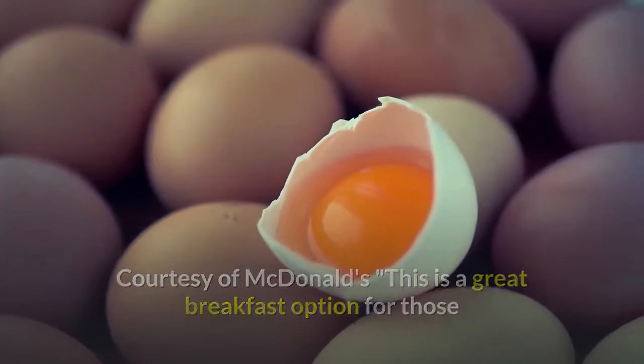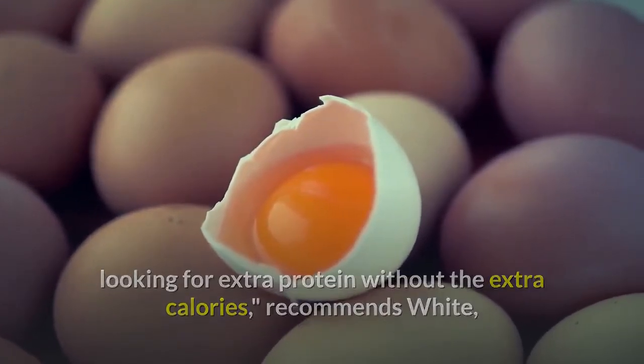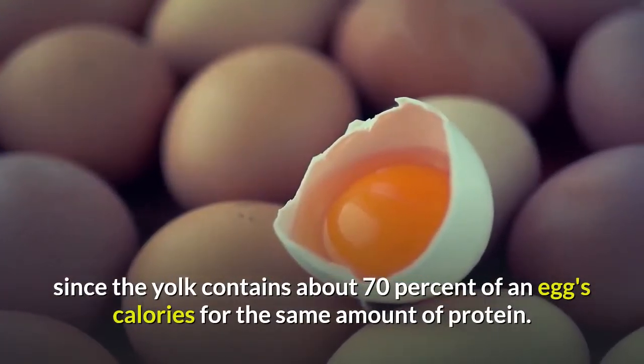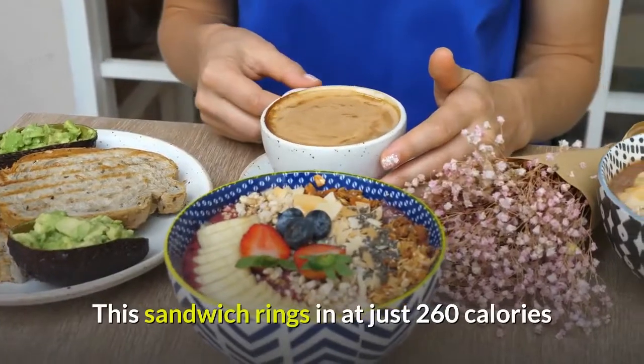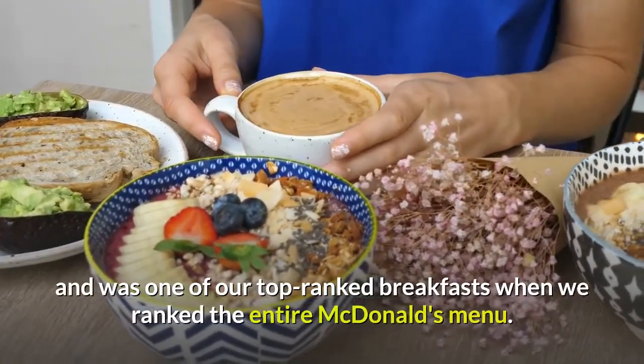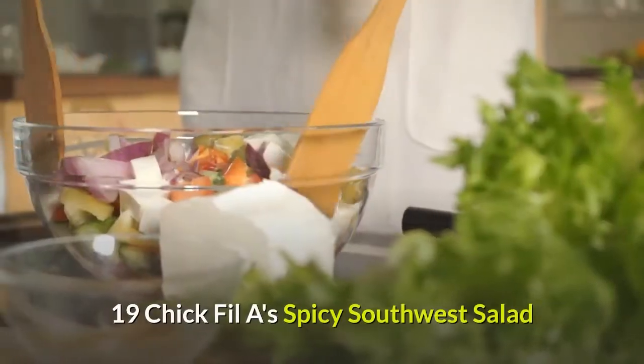Eighteen: McDonald's Egg White Delight. 'This is a great breakfast option for those looking for extra protein without the extra calories,' recommends White. Since the yolk contains about 70% of an egg's calories for the same amount of protein, this sandwich rings in at just 260 calories and was one of our top-ranked breakfasts when we ranked the entire McDonald's menu.